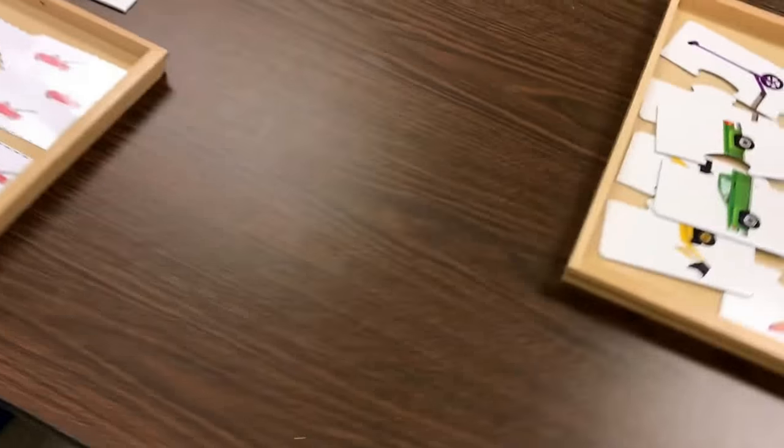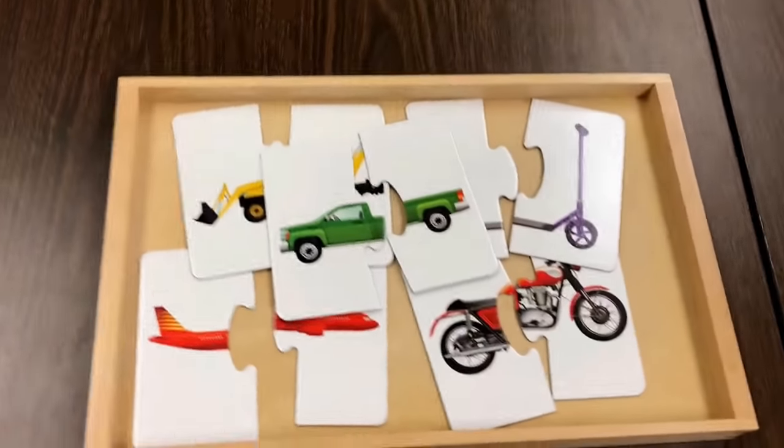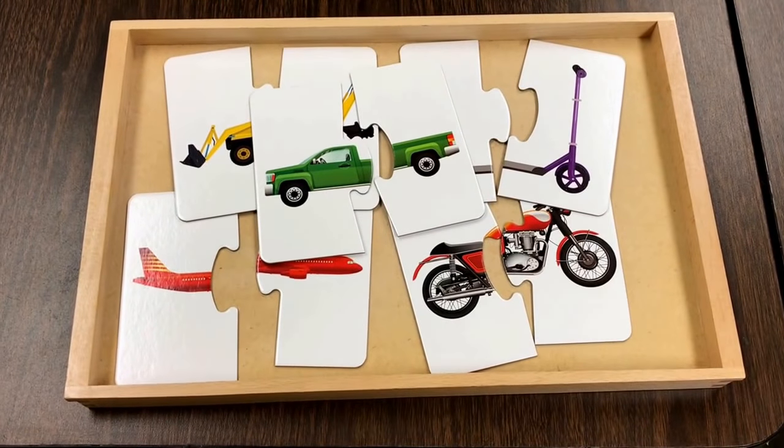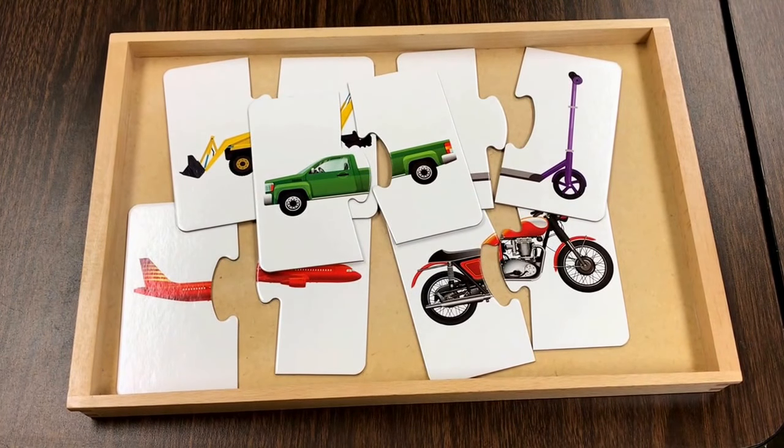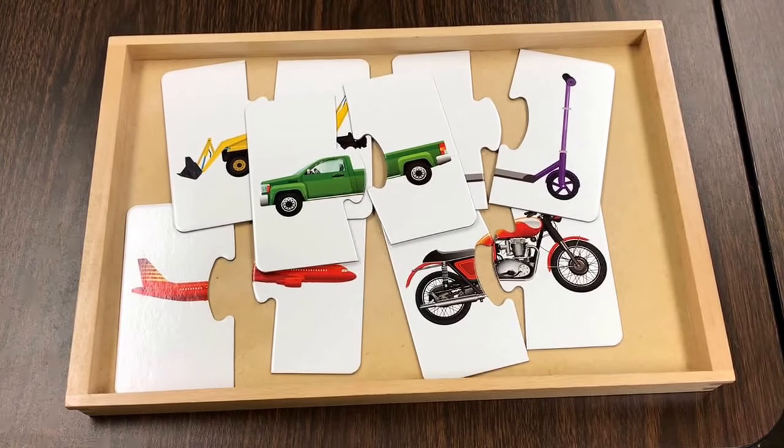We also have these fun puzzles that are all about things that go, and there's even more, but I just put a few different ones out each day so I don't overwhelm them.